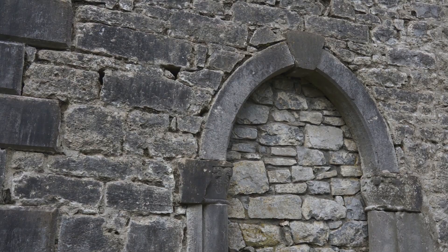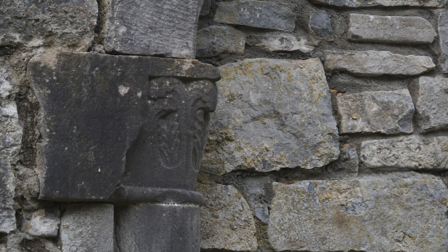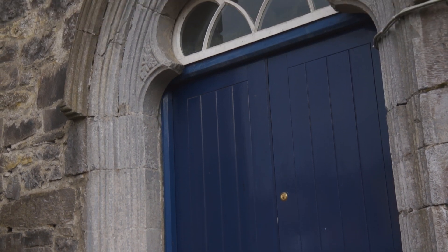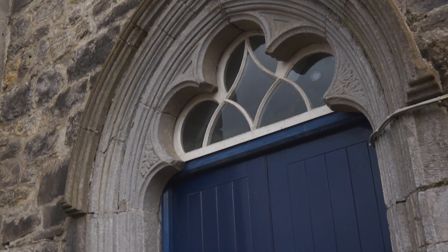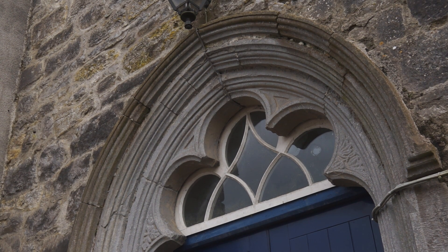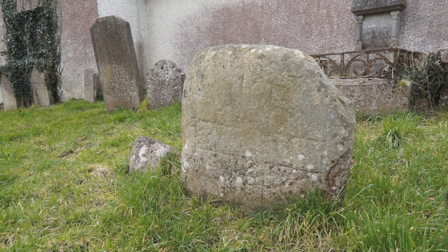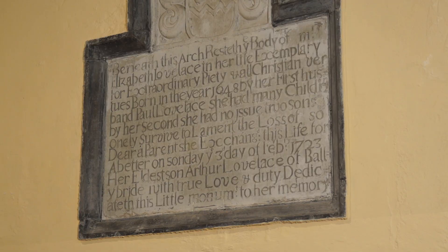The original church would have been a timber church, but there's evidence of a door on the southern side of the bell tower. The front door of the church, as you approach, is a stone archway which is believed to be from the former church as well. All around the graveyard and within the church itself you can find stones that relate to the original monastery and church that was here.